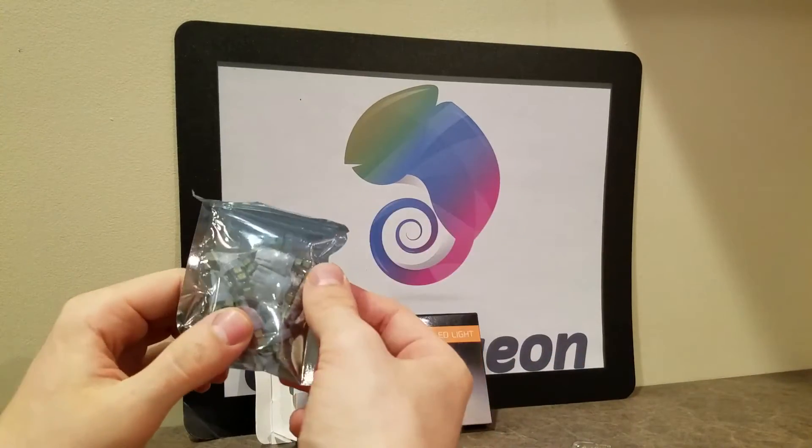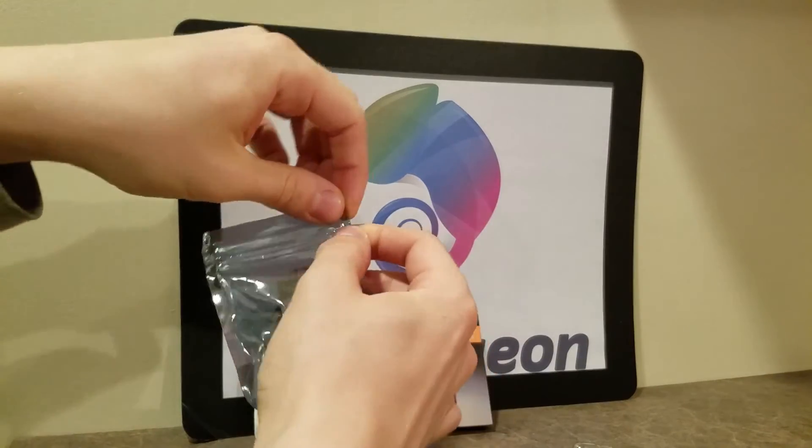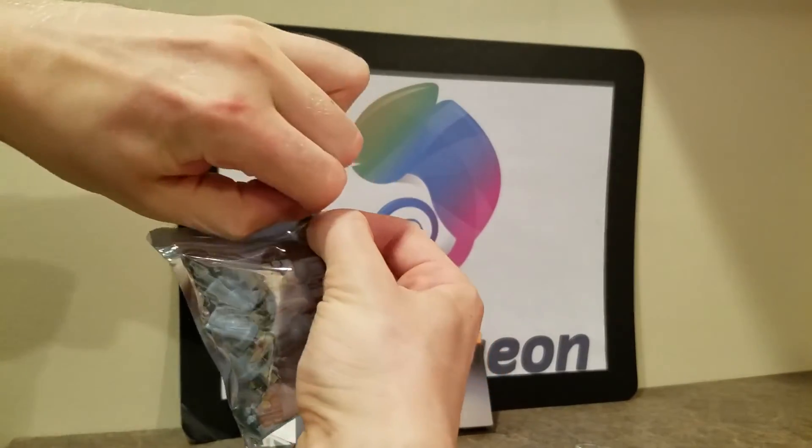I'm only going to use five of these, but now I have backups in my car. Even if these were to burn out — which is extremely rare that they would — because they're LEDs.